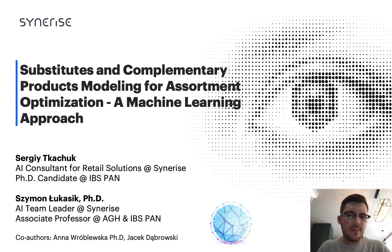Hello, everyone. I'm happy to speak again at the Data Science Summit, and today we will discuss one of the most recent experiments we've conducted. Namely, we'll be speaking about how to identify product relationships, in particular, substitutable and complement items, as well as their application in large-scale retail.